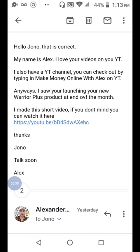If you guys want one-on-one Warrior Plus training or one-on-one ClickBank training, reach out to me below. Thank you guys for watching this video on how to get approved for Warrior Plus products in under five minutes.